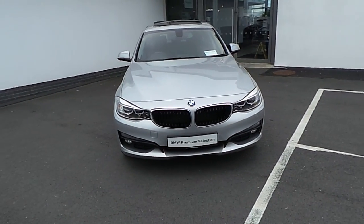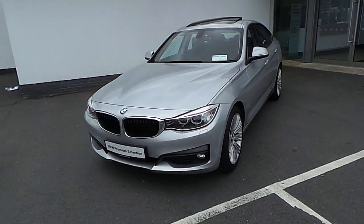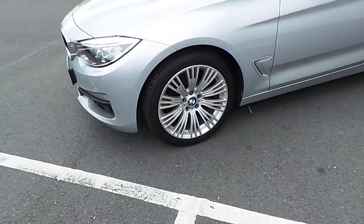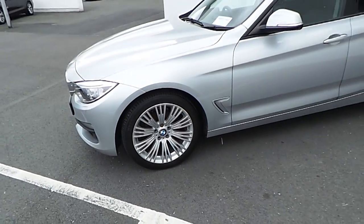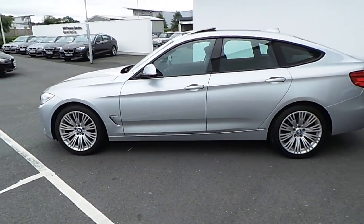Features on the exterior of this car include xenon headlights, panoramic glass sunroof, 18-inch light alloy wheels, reversing camera and park distance control.